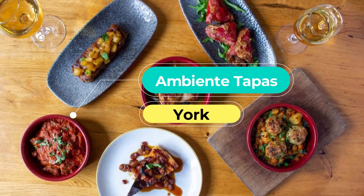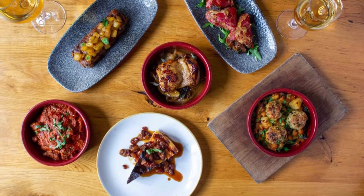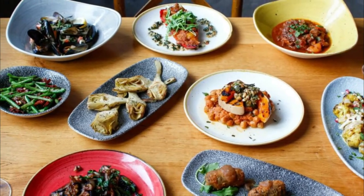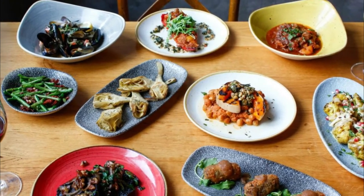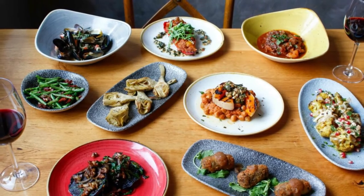Number ten: Ambiente Tapas. Two tapas restaurants by York's Fossgate and Goodramgate, serving a fantastic array of dishes ranging from almond-stuffed dates wrapped in Serrano ham to great big piles of fried seafood. Pair your plates with one of many top-notch beers or a glass of wine.